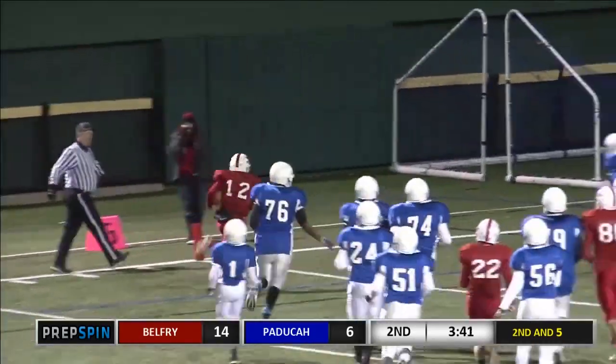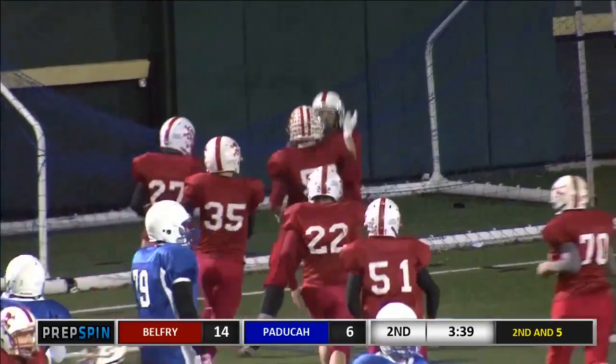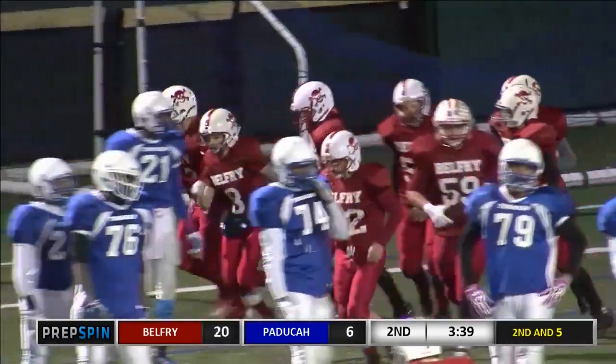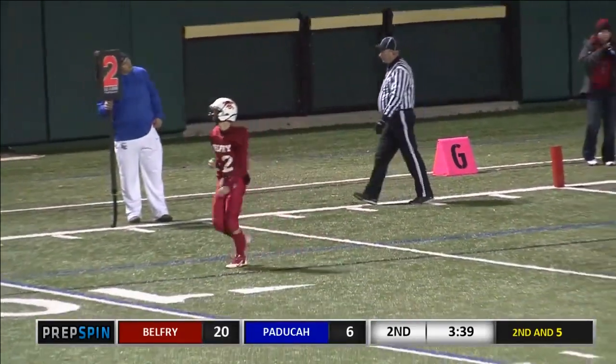Browning on the keeper around the left side. He'll go in, standing up. Touchdown, Belfry. Avery Browning with a touchdown keeper, and it's Belfry on top, 20-6 with 3:39 to play.